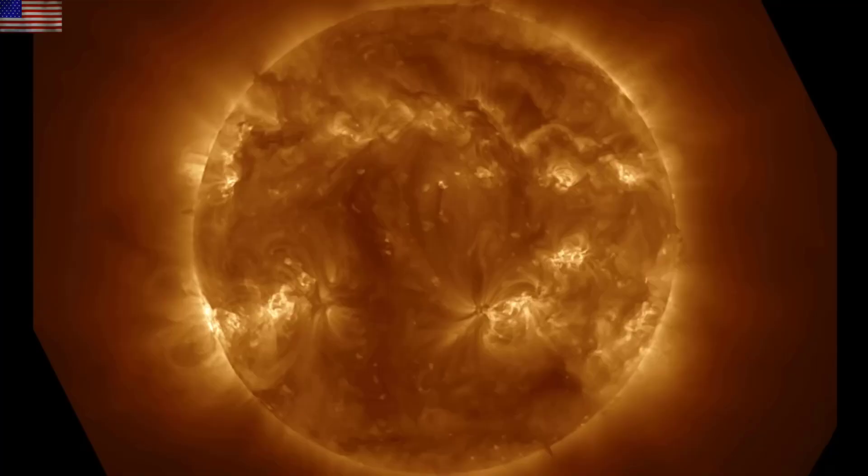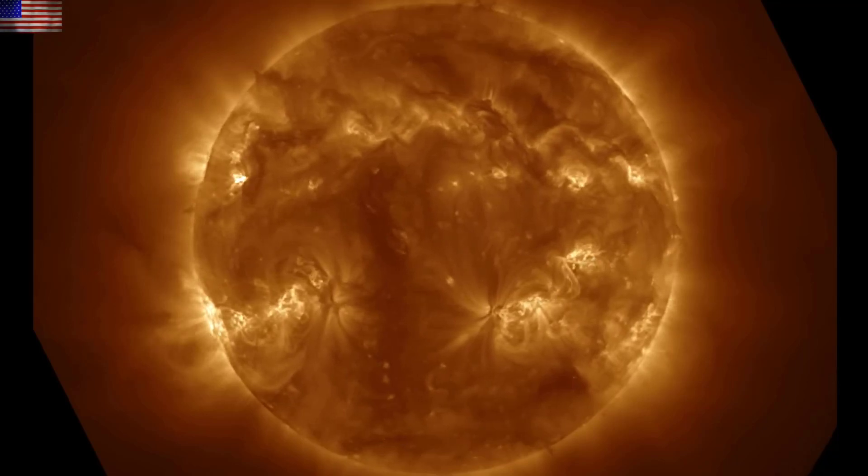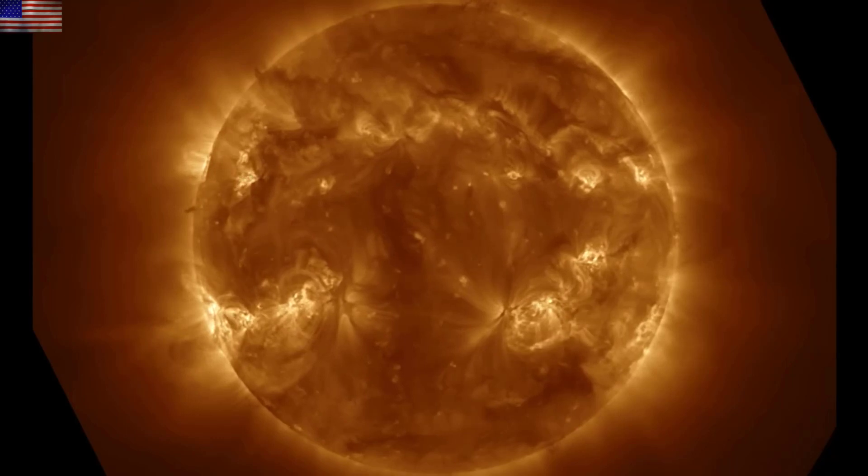We are starting with our star, and we find the last 24 hours did not have significant earth-directed eruptions. The solar wind is relatively calm, and so are geomagnetic conditions.